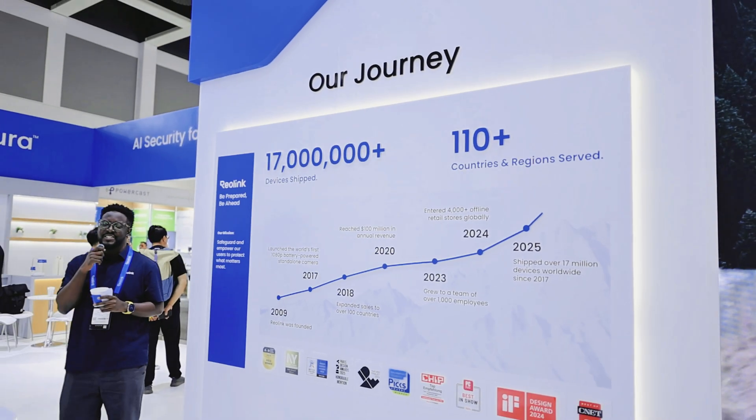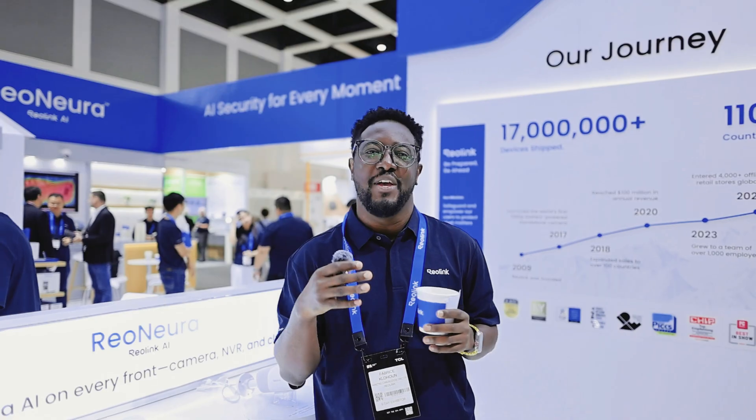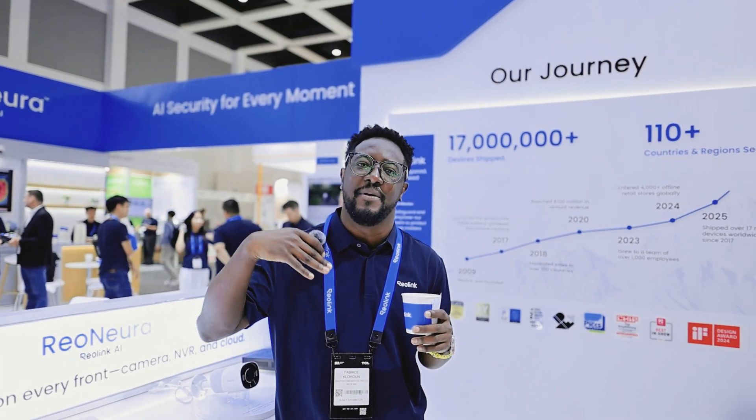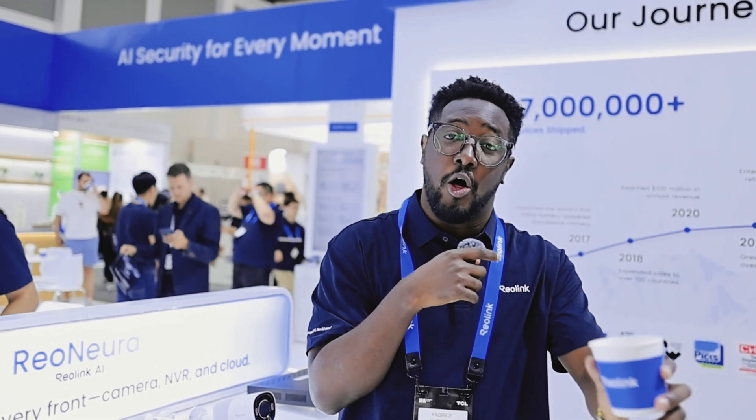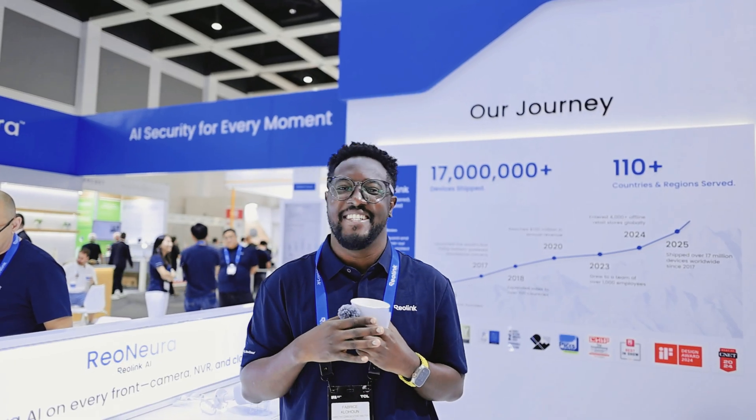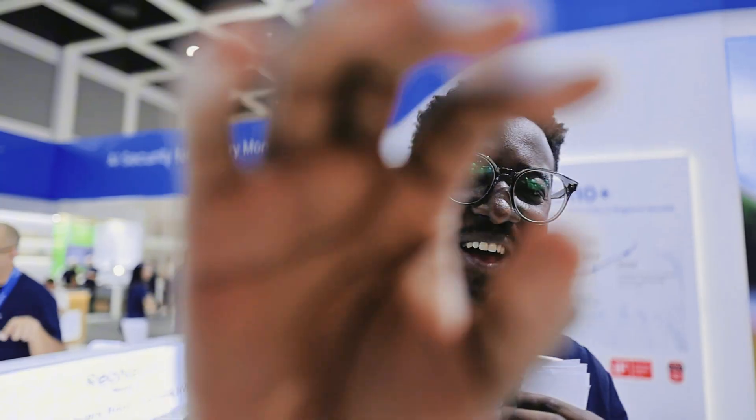Thank you for watching. If you have any questions, feel free to drop them in the comment section below. Don't forget to follow us and click the link in the description — that will take you to a page with all the information about this product. If you need anything else, just hit me up on all the social media channels. See you guys in the next video!